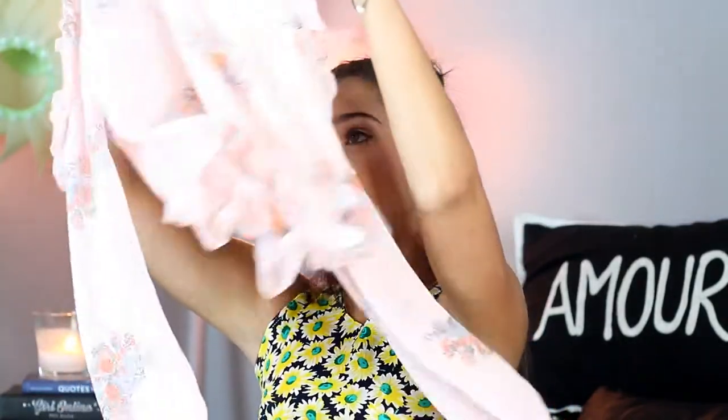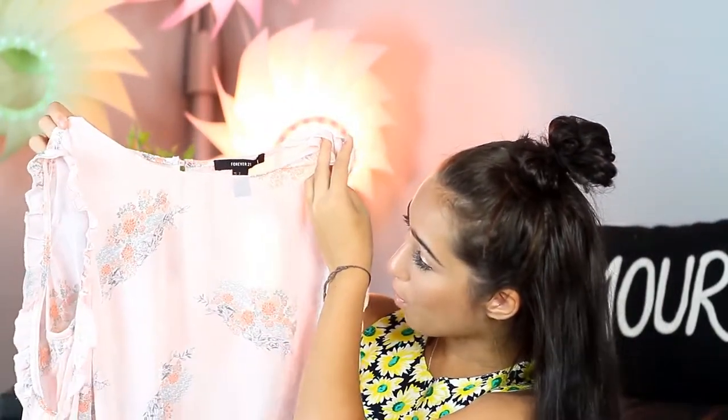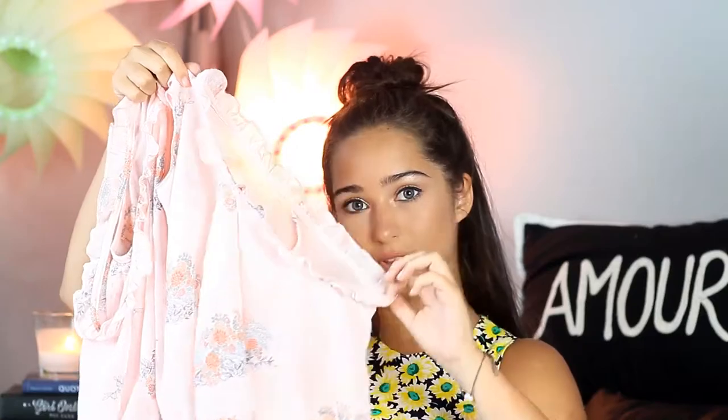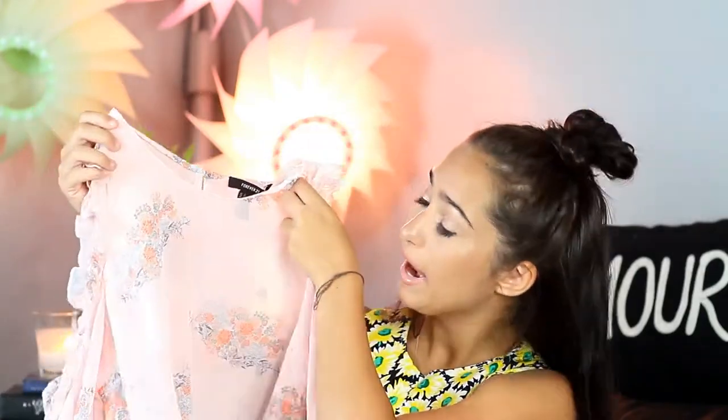Oh my god, I love this — it's so pretty. It's like a light pink color and I just love the detailing on it. I don't know if you guys can see that but it's so pretty. I have to wear something underneath it because it's super sheer, and I love the sleeves — it's like a cut-out on your arm. This one is $15, which I think is a pretty good deal. Definitely be wearing this, I love it.